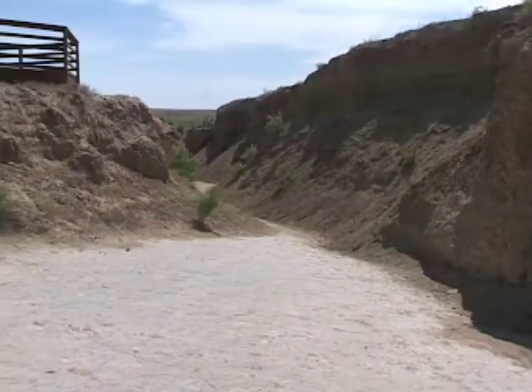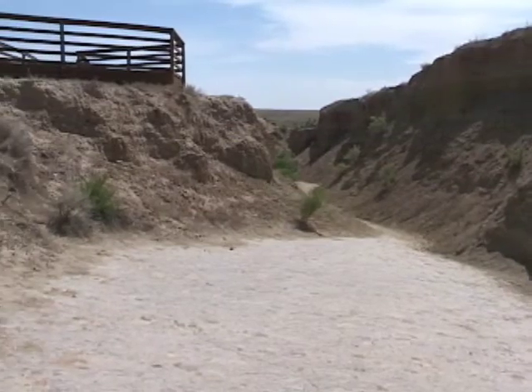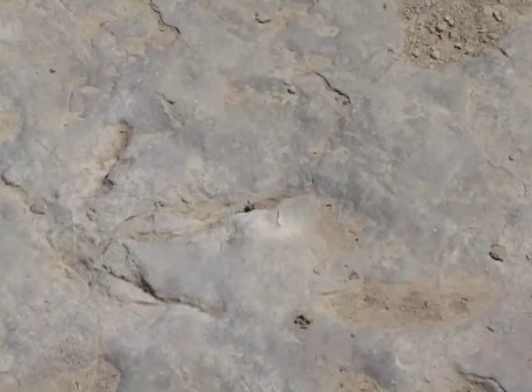The limestone in which these tracks are embedded is part of the Sundance Formation. Previously, scientists thought that all of the sediments in this formation had been deposited in a warm shallow sea. These prints indicate that the water receded at times, creating a flat, ripple-marked coastline where the dinosaurs roamed.